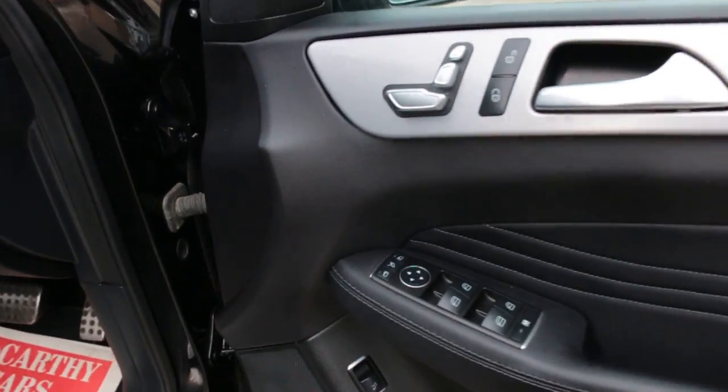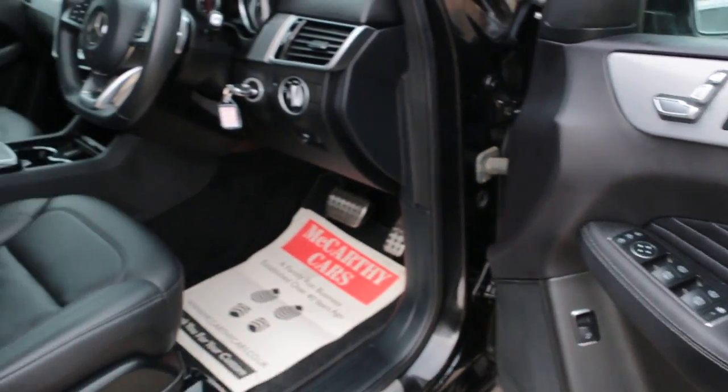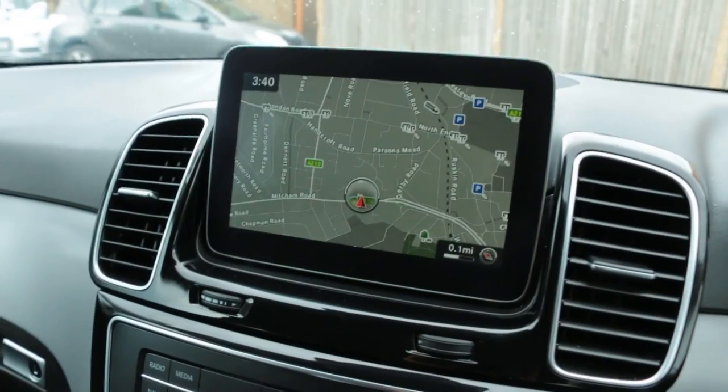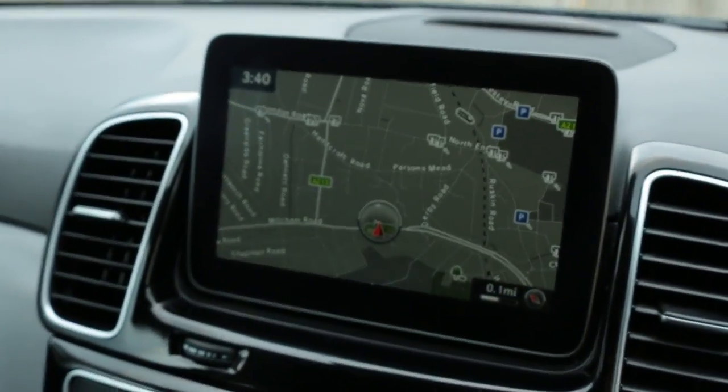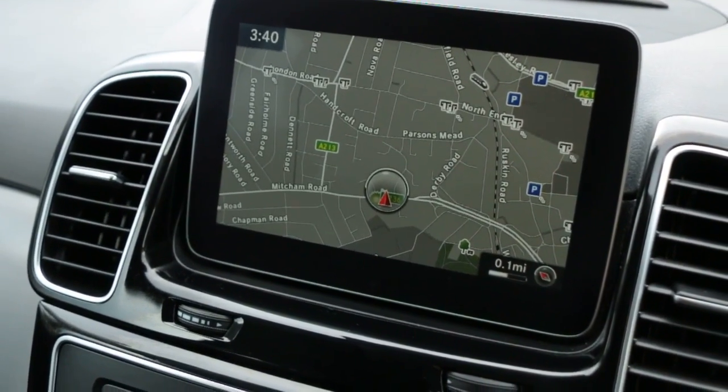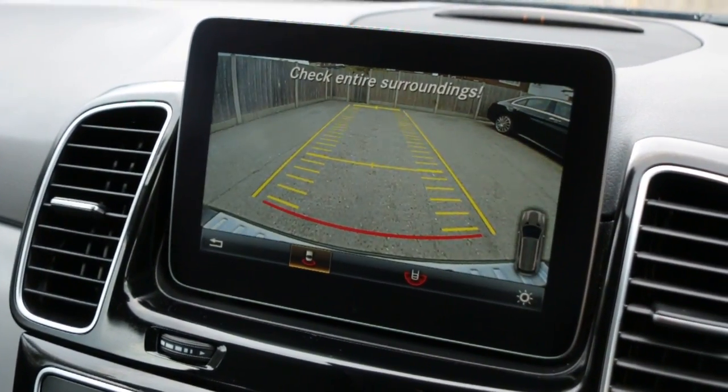Four electric windows, electric and folding mirrors, full electric seats, front outer headlights, satellite navigation, and reversing camera.